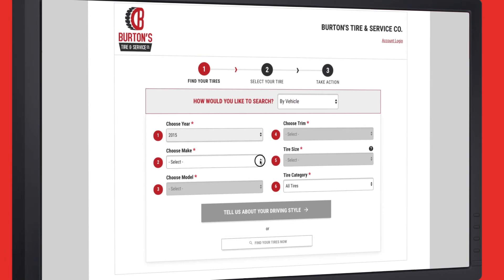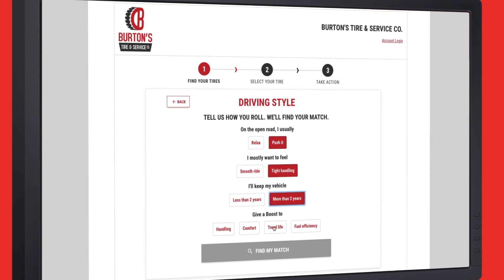TireConnect's digital platform also offers a powerful in-store solution with multiple search methods, including a personal search and side-by-side shopping comparisons.